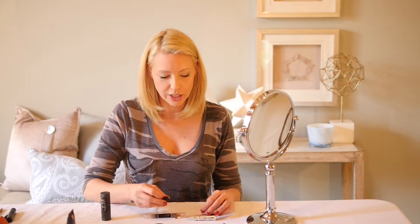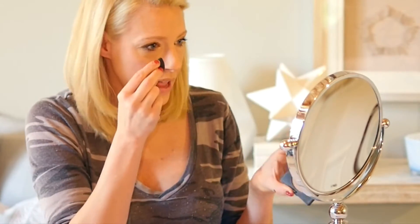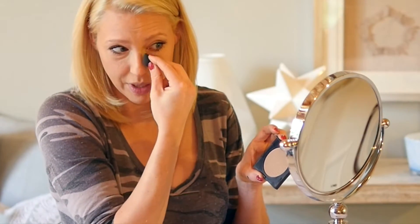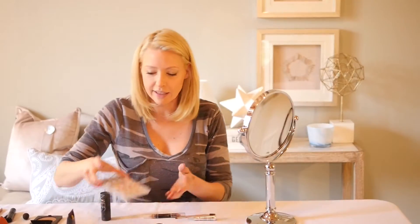One thing I didn't show you earlier is that I do contour my nose a little bit. I take one of these tiny tiny little Beauty Blender things and I tap it in a bronzing powder just a little bit, and then I just do a little bit up the sides of my nose. It just creates a tiny shadow, and then I take a little bit of a light color and I put a little bit at the end to give me a button nose.